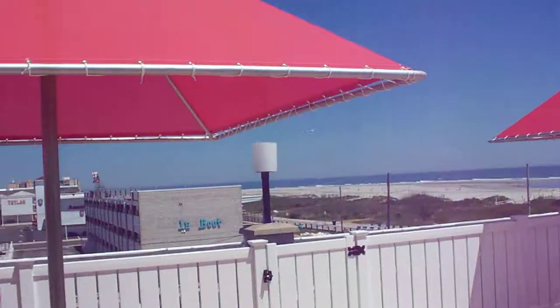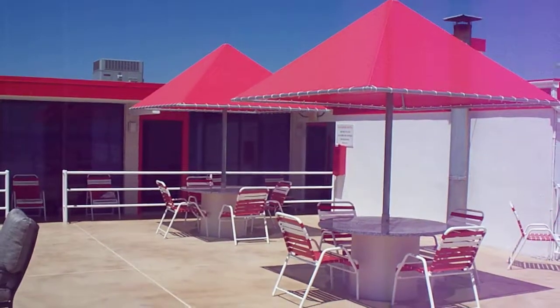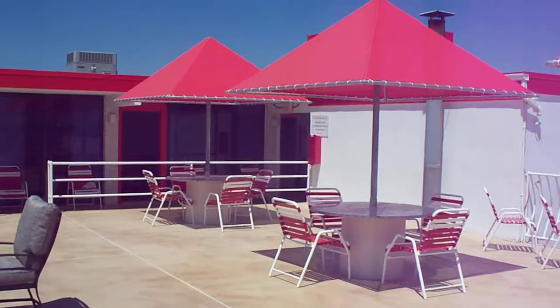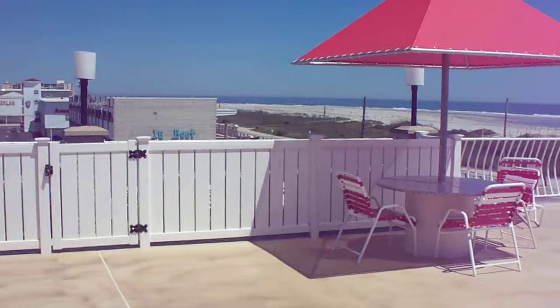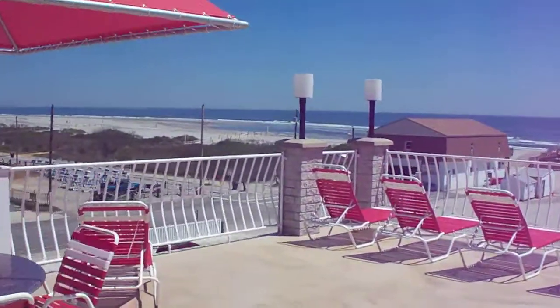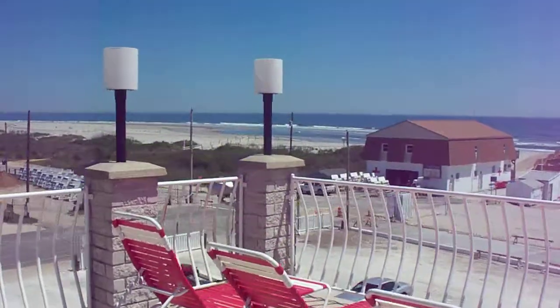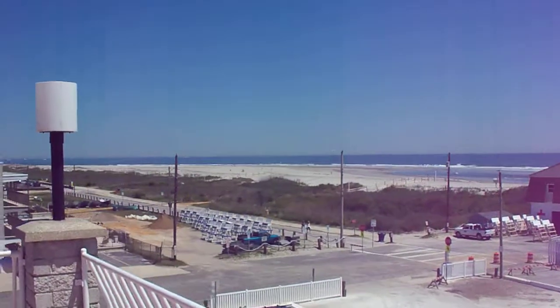We finally have some shade up here. I know our customers have been asking for it for years — we never knew how to do it — but we converted these exhaust stacks into tables, so we're very excited about this. Now people can hang out up here, enjoy a meal, a few drinks, and of course, the view.